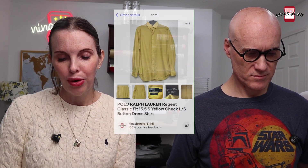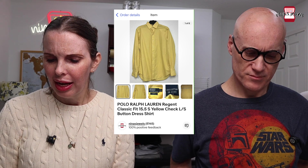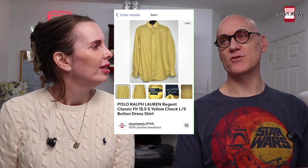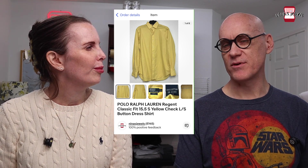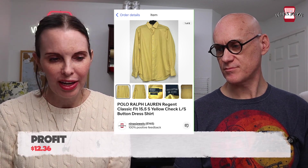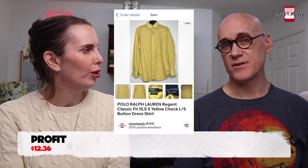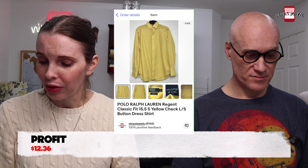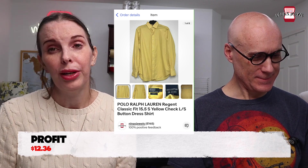Next was a Polo Ralph Lauren classic fit yellow check button dress shirt from a thrift store. The spreadsheet shows zero dollars cost — possibly from a very old trip where cost tracking wasn't precise, or we had already rolled it into another item's cost. Either way it sold for $22.99.